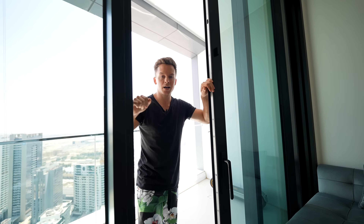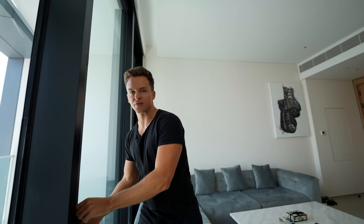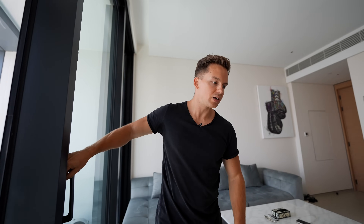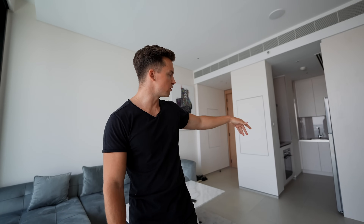Alright guys, let's come to the most important question of this video: how much do I pay for this apartment? So first of all, it's a one-bedroom apartment and it came unfurnished — everything you see here I got myself. It came with some kitchen stuff like the fridge.